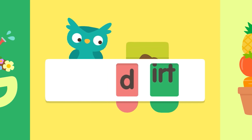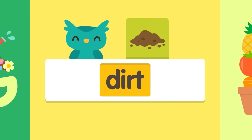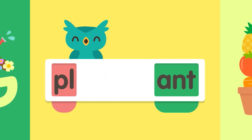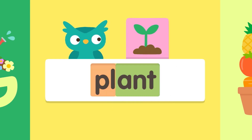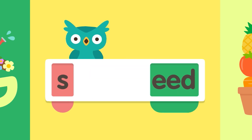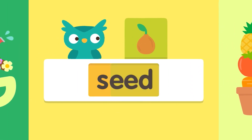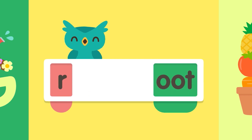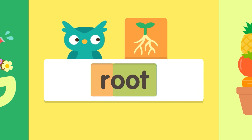D-urt, d-urt, d-urt, d-urt. Dirt. Pull-ant, pull-ant, pull-ant. Plant. Seed, s-seed, seed. R-oot, r-oot, r-oot. Root.